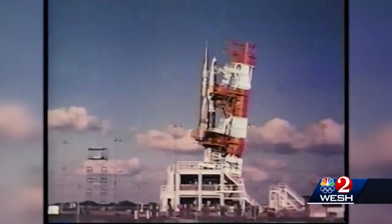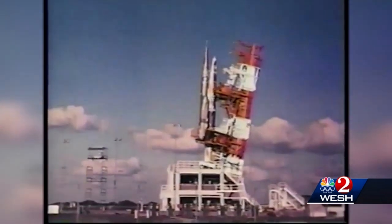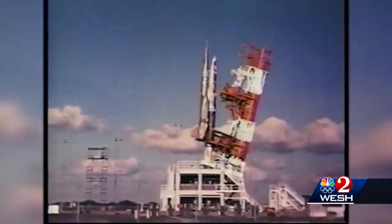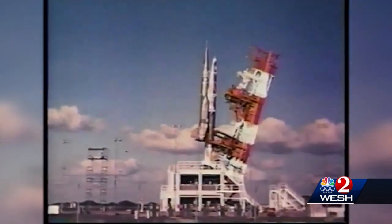Cape Canaveral, 1958. Project XM-770. A launch tower rolled back to reveal the exotic, far-out looking Navajo — a new concept in nuclear weaponry, a new wrinkle in the tense, desperate arms race with the Soviet Union.